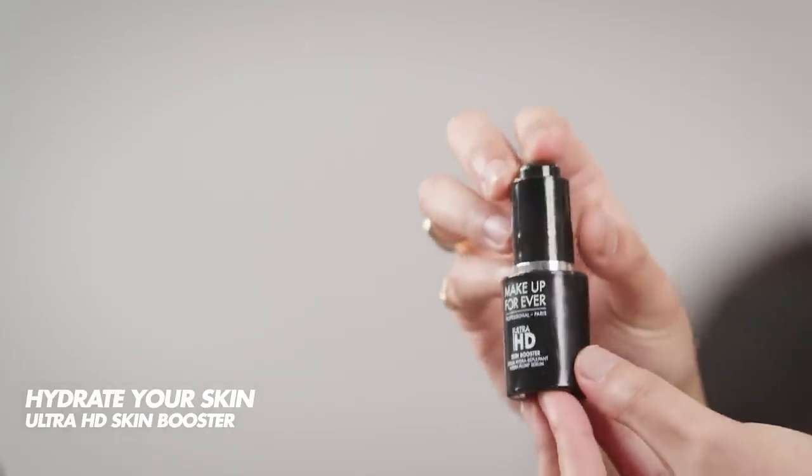I'm going to hold the bottle 30 cm away from your face and apply the product in a circular motion. Three pumps is completely enough. Next step, I'm going to use the Ultra HD Skin Booster. It's an amazing serum to hydrate and plump your skin as well — it's going to reduce the appearance of fine lines. Apply the product from the center towards the perimeter of your face. It's fresh and I love the smell.